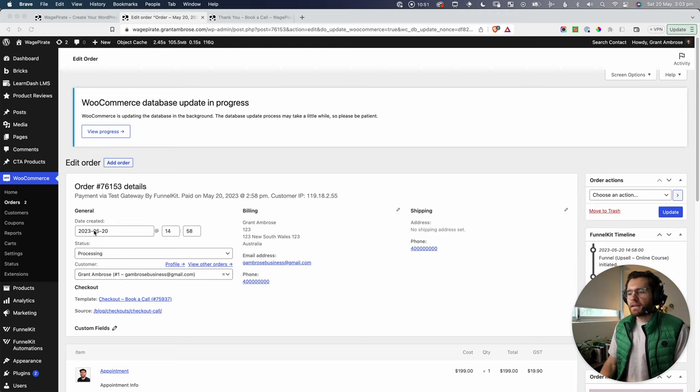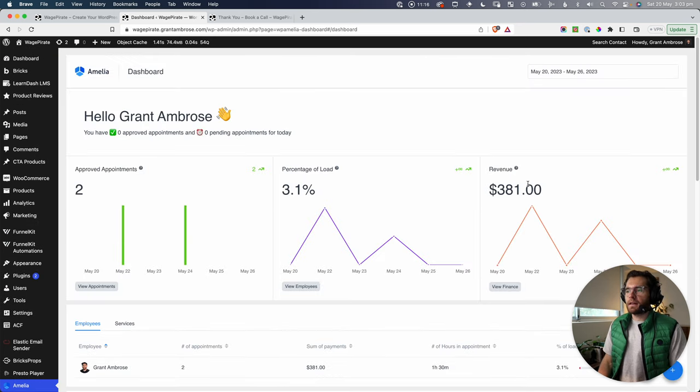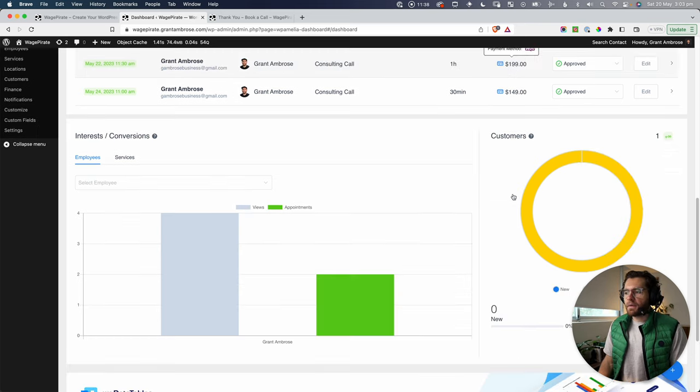Now let's see how that consulting call was written into our booking plugin. The plugin we're using is WP Amelia. In the dashboard, we have two bookings, it shows revenue, and I have two bookings as an employee. You can see duration, how much they paid, and hovering shows they paid through WooCommerce. I did a lot of research on booking plugins and weighed up using a SaaS like Calendly. After all that research, WP Amelia was the highest-rated and the one everyone recommends.